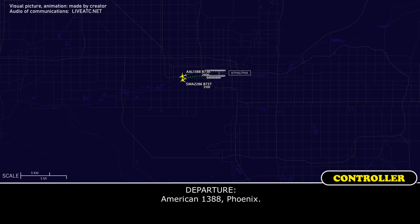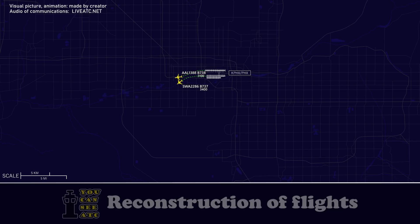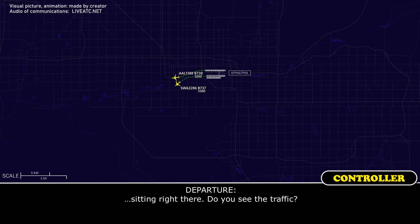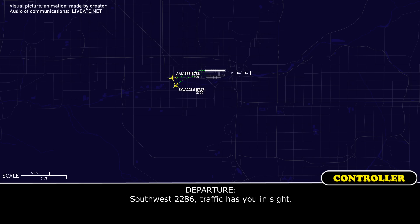American 1388, Phoenix. 1388, Phoenix, go ahead. 1388, traffic alert, 9 o'clock, less than a mile, Boeing 737, 3000. Do you have traffic in sight? Yeah, affirm, we have it, American 1388. I'm right there — do you see the traffic? Affirm, American 1388. 1388, roger. 2026, traffic in sight.